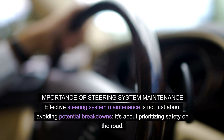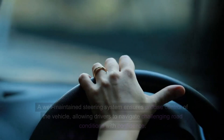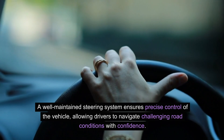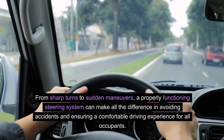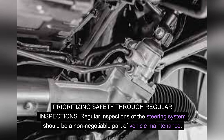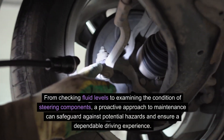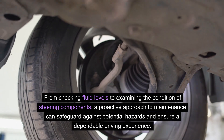Importance of steering system maintenance. Effective steering system maintenance is not just about avoiding potential breakdowns — it's about prioritizing safety on the road. A well-maintained steering system ensures precise control of the vehicle, allowing drivers to navigate challenging road conditions with confidence. From sharp turns to sudden maneuvers, a properly functioning steering system can make all the difference in avoiding accidents and ensuring a comfortable driving experience for all occupants. Regular inspections of the steering system should be a non-negotiable part of vehicle maintenance. By identifying and addressing potential issues early on, drivers can prevent minor problems from escalating into major safety concerns. From checking fluid levels to examining the condition of steering components, a proactive approach to maintenance can safeguard against potential hazards and ensure a dependable driving experience.